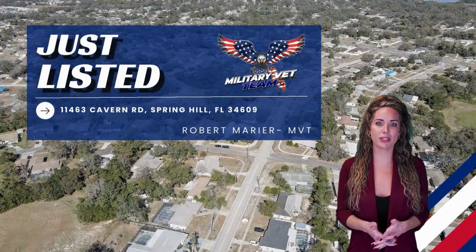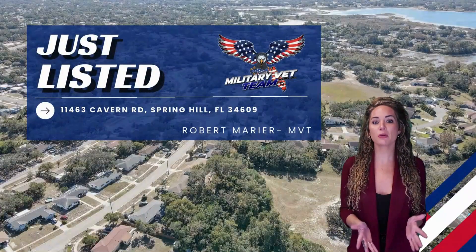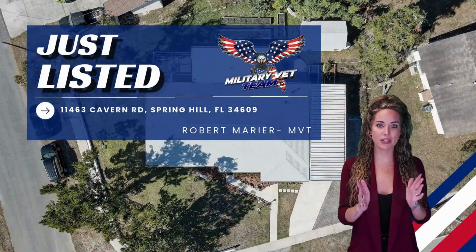New just listed home, 11463 Cavern Road, Spring Hill, Florida, by Robert Marier from the Military Veteran Team.